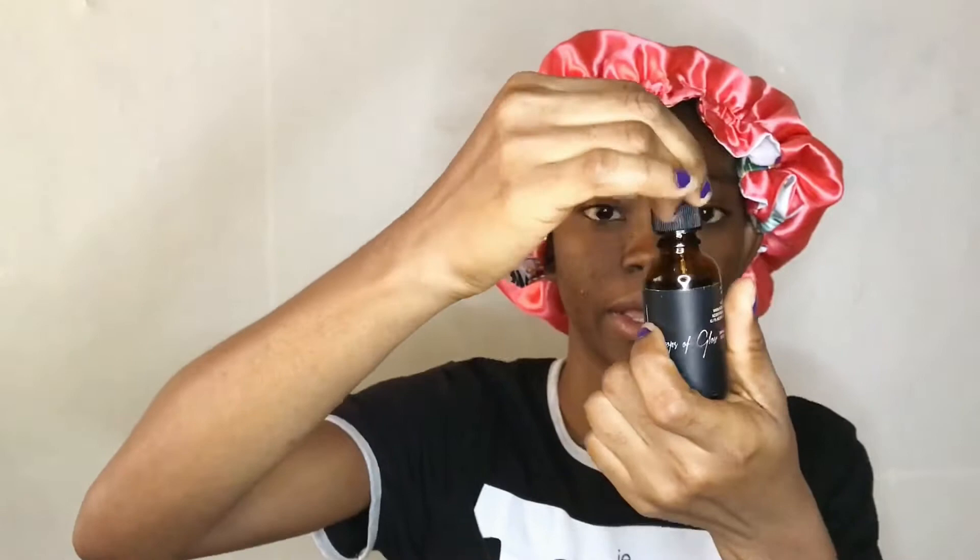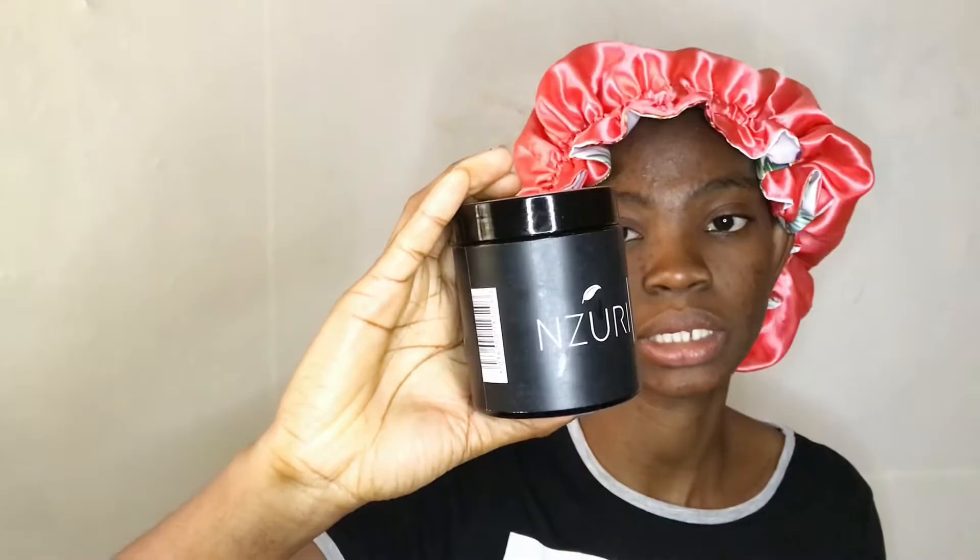There is this brand I reached out to on Instagram called Injury Cosmetics — a Ghanaian-made skincare brand with only organic products. I've been using their products for about a week now and I absolutely love them. This is their African black soap, which I've started using recently, and this is their serum.